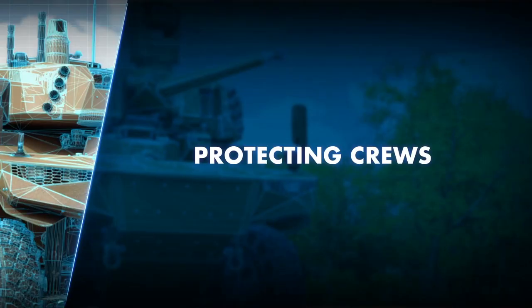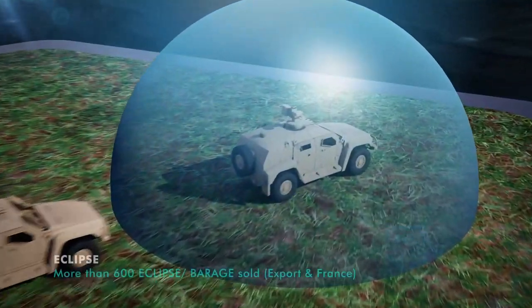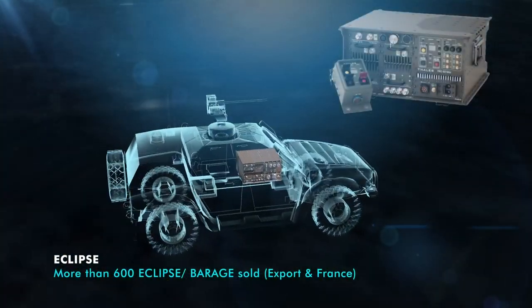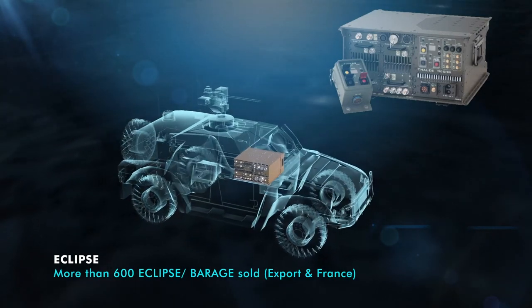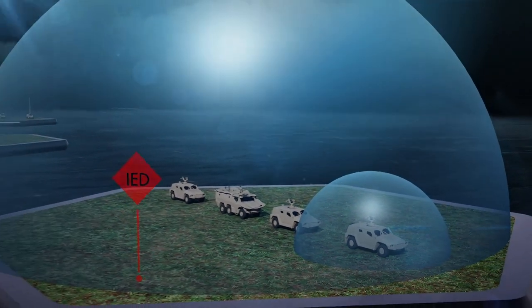Troops face a full spectrum of threats, deadlier than ever. IEDs are one of them. TALIS's Eclipse Jamming Solution provides electronic protection against radio-controlled IEDs while preserving friendly communications.